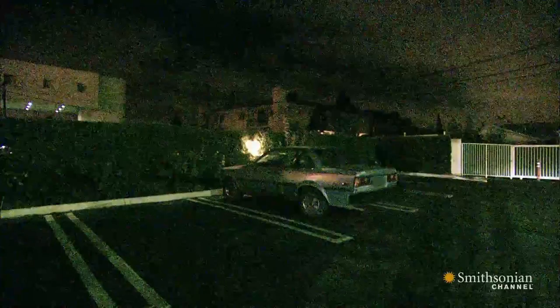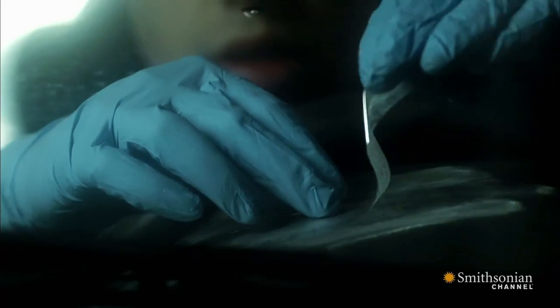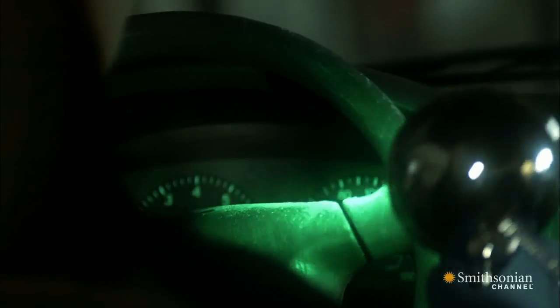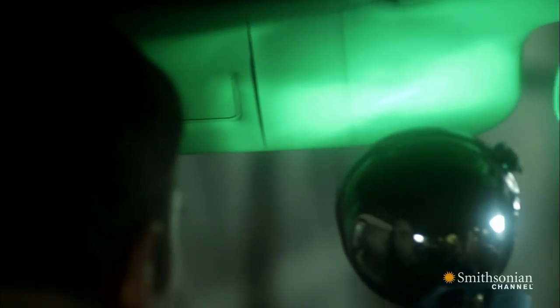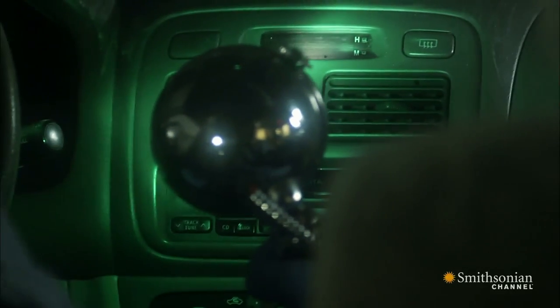In the hunt for the Night Stalker, cops have two critical clues: a suspect sketch provided by the killer's surviving victims, and a car that was driven by the killer from his latest crime scene and found abandoned in a parking lot four days later. Fingerprint experts have been scouring the vehicle nonstop, but traditional powdering methods have yielded no prints. And time is running out.